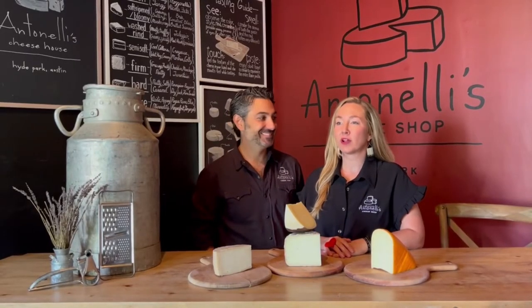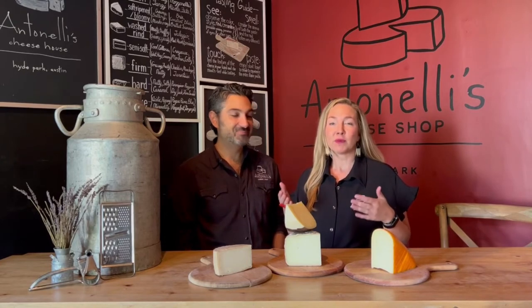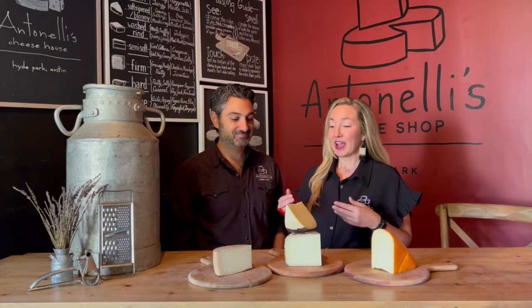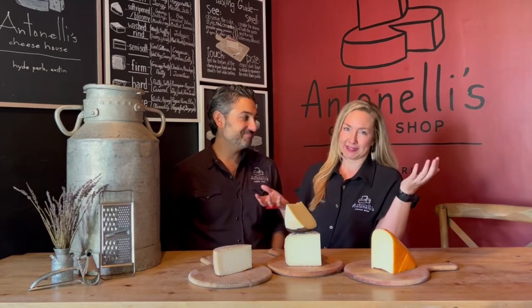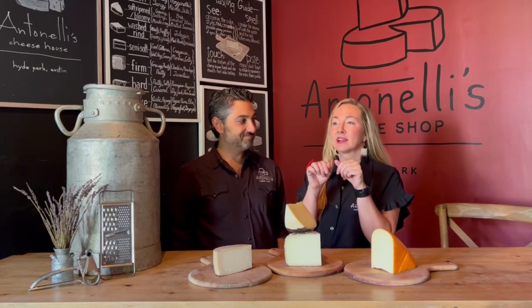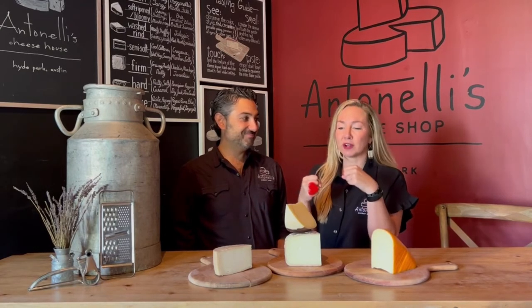If our last two styles were all about surface-ripened cheeses — creating an environment on the outside that affects how the inside ages — now our next styles are all about texture. Style four, five, and six are all about semi-soft, firm, and hard, and a lot of that is about how the cheese is made and how long it's aged, because aging is about controlling moisture loss. Semi-soft cheeses are all about texture — they are pliable and have a lot of elasticity. You can bend them and they won't break.